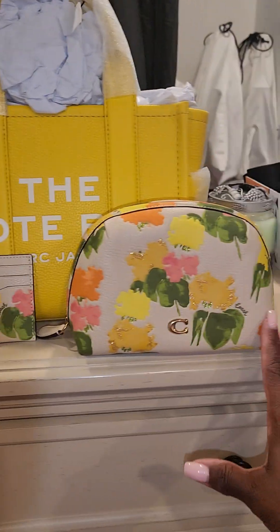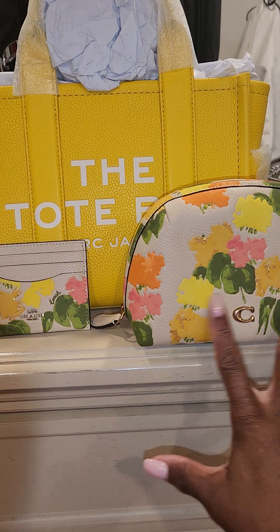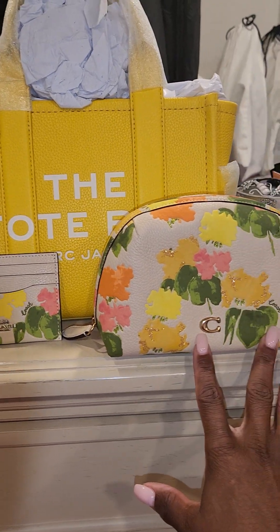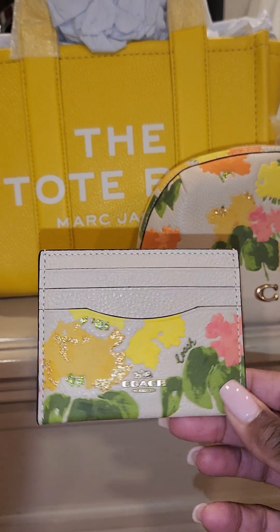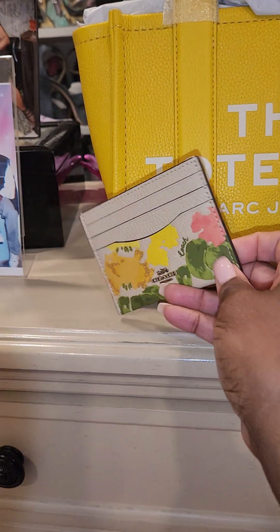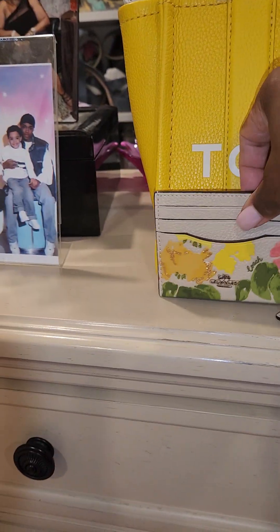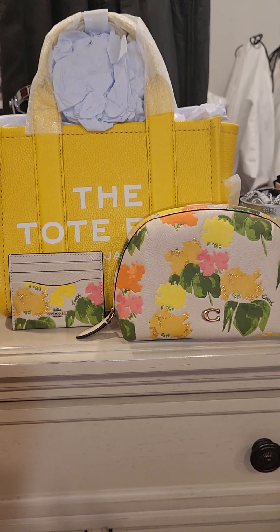Here she goes! Do you guys like these little SLGs with it? This is the Julienne cosmetic bag — size 17, they call it the Julienne 17 cosmetic bag — and the card case. I think it's really pretty. I love this floral print and I think it looks great for spring and summer. I'm ready!